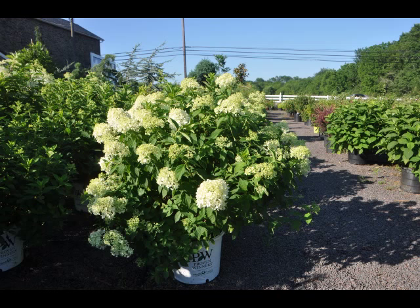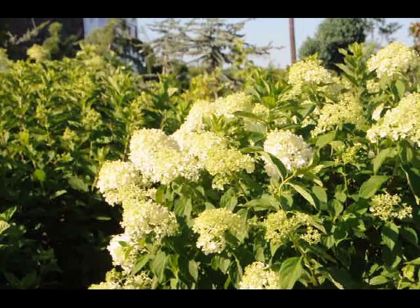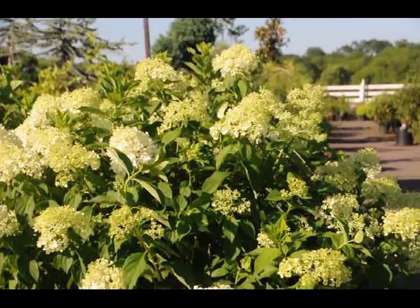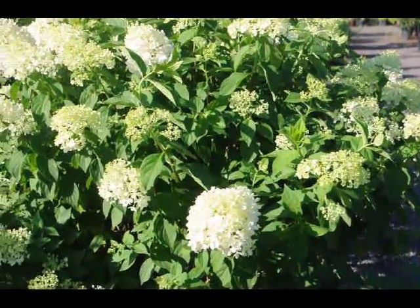But you can also keep it trimmed to the height that you wish — 5 to 6 feet — just by trimming once a year after the flowers have faded. The flowers will stay on the plant as a faded form well into the winter. It's listed in all the sources as a fantastic winter interest in your garden because the flower head is a nice shape through the winter months and the branching is attractive.